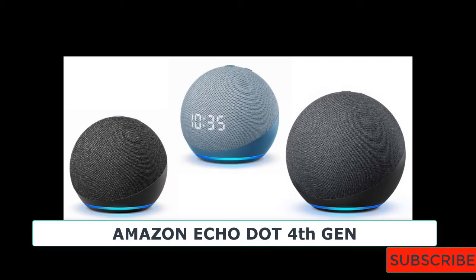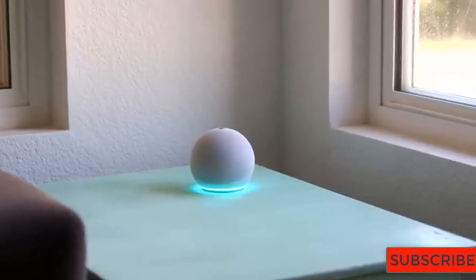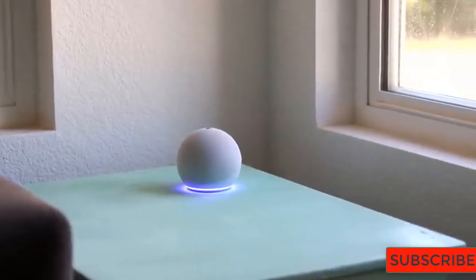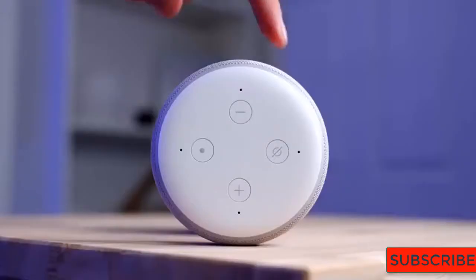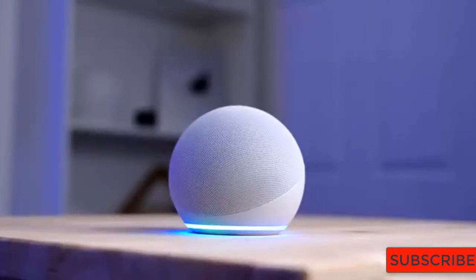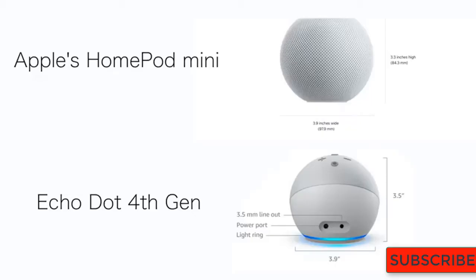Amazon's fourth-gen Echo is still impressive well over a year after its initial launch, and even if you pay its full $100 price, you can often find it on sale if you keep an eye out. Between its new sphere-like profile, powerful sound output, and a few forward-looking features, the Echo is still king of the countertop. Google's Nest Audio speaker, which also launched in 2020, is a solid competitor.